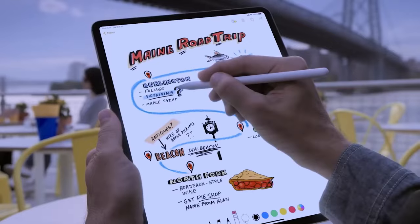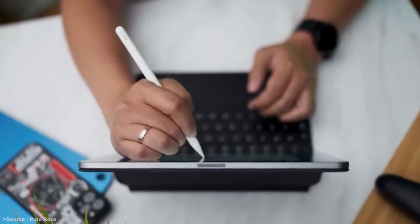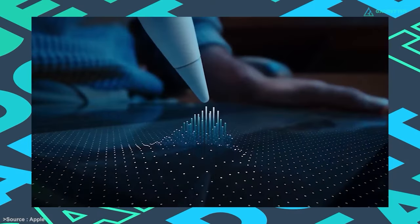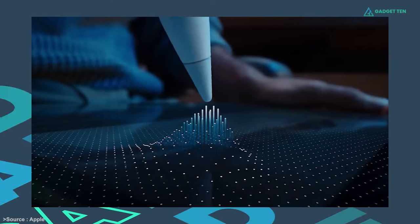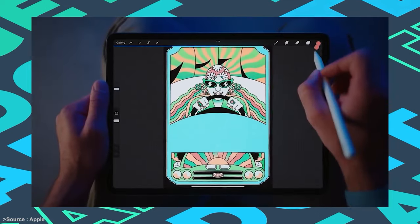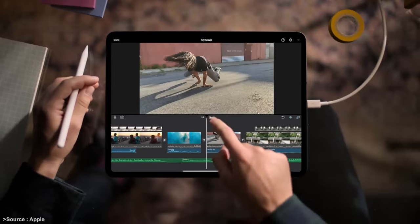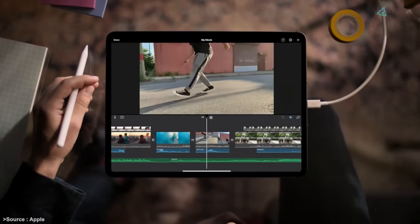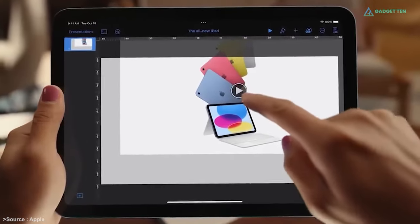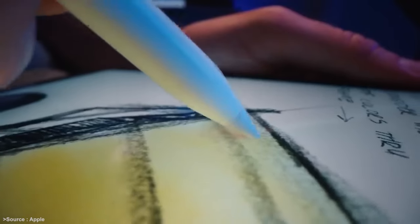Want to use a stylus for precision edits? The latest iPad Pro supports the Apple Pencil 2 (sold separately) and offers a new feature called Hover, where the stylus is detected up to 12mm above the screen, allowing you to see a preview of your mark before you make it. This makes the iPad Pro a great choice for photo editing — with the 12.9-inch iPad Pro, you get a powerful portable computer with a touchscreen and access to some of the best photo editing software around.